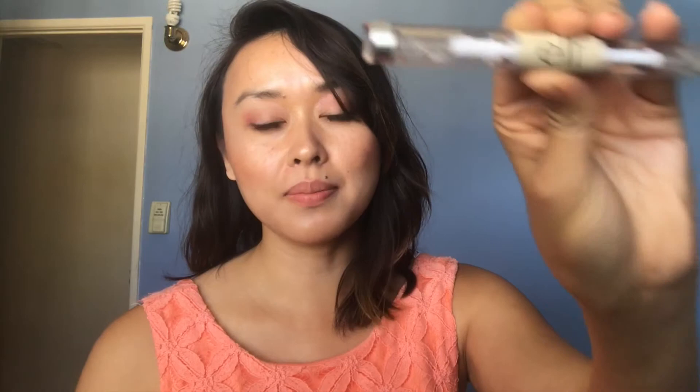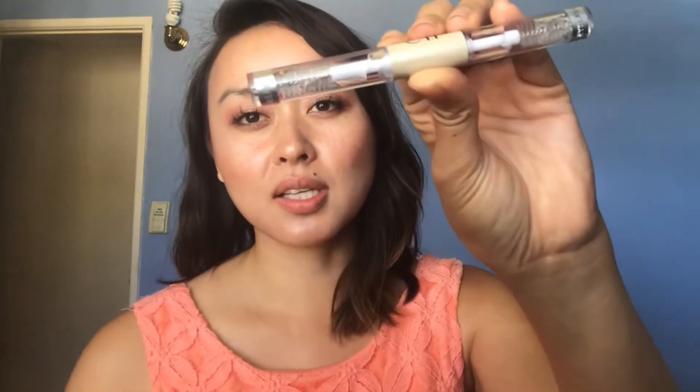I got the Sonia Kashuk fluffy brush — great for eyes, perfect for blending eyeshadow without harsh lines. I love that bamboo-style handle. The elf clear mascara and brow gel duo is great if you're just starting with makeup and want something natural-looking.